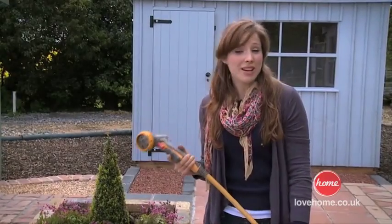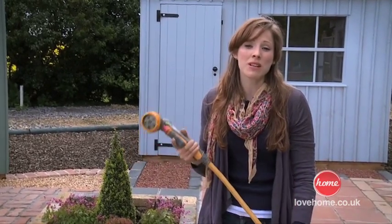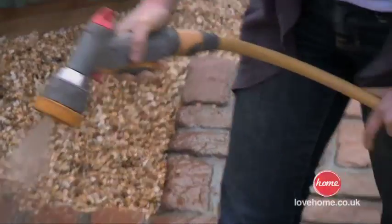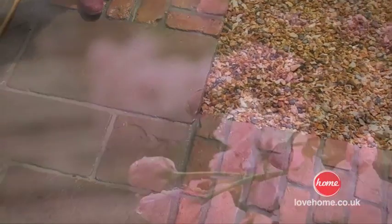Whether you've gone for natural stone, reconstituted paving, gravel or slabs — it doesn't matter. You need to make sure you love it all year round. So my top tip: take a hosepipe or watering can and wet your chosen material, just to check it's going to look just as good all year round.